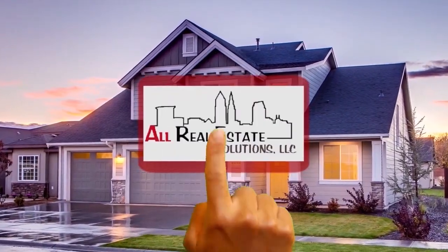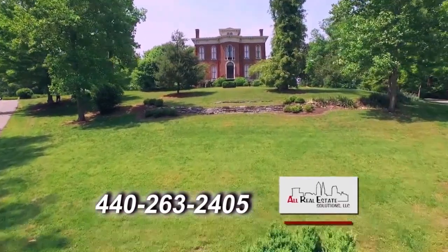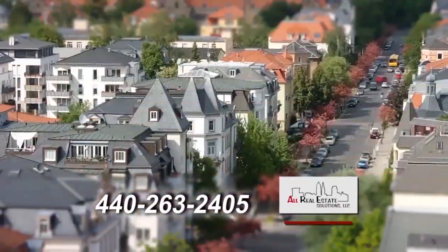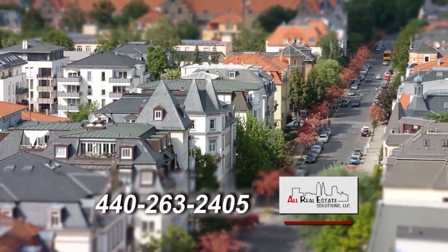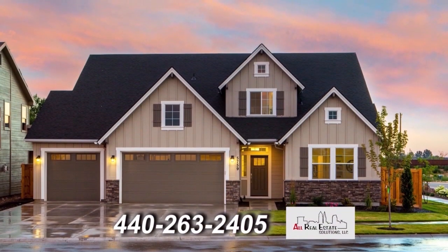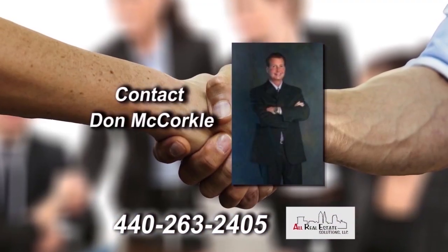All Real Estate Solutions' mission is to provide the best possible service to their clients. From residential refinance or purchase to commercial, All Real Estate Solutions can cover all your closing needs. Their goal is to provide the highest level of personal service at the lowest cost available. Contact Don LaCorco for all your real estate transactions today.